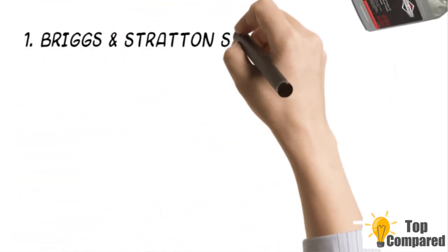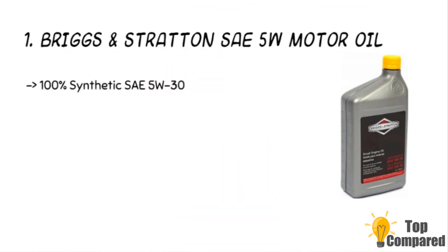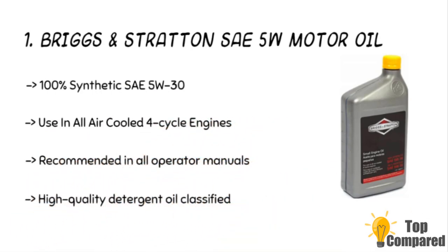The top product is the Briggs and Stratton SAE 5W motor oil. The product is ideal for four-cycle engines that are air cooled. It comes in a 32-ounce bottle and it offers better wear control of your engine. It has better inherent strength and can work under severe operating conditions.